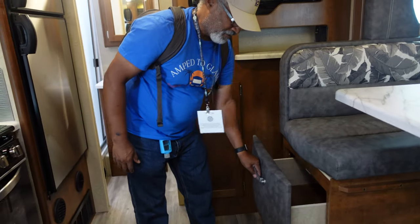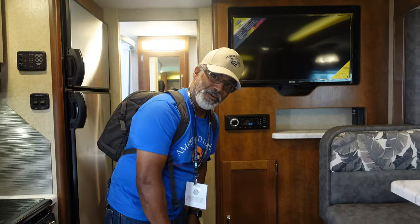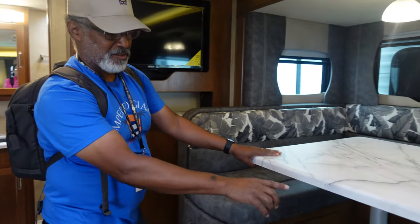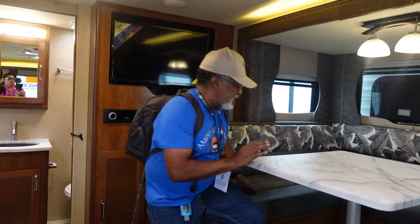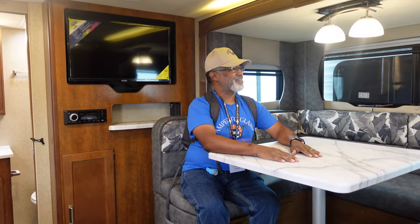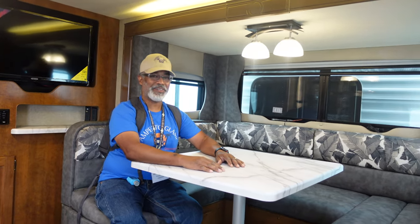We have drawers here — very deep. The salesman mentioned that these are 150-pound guides. This also turns into the bed — the table comes down. How comfy is that booth if you sit in there? It's actually not bad, pretty nice. It looks like you can fit quite a number of adults — this is a big booth, bigger than most I've seen.